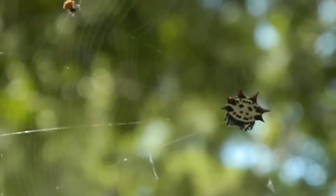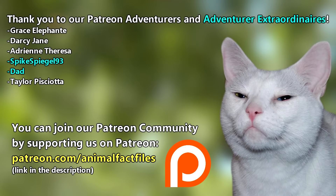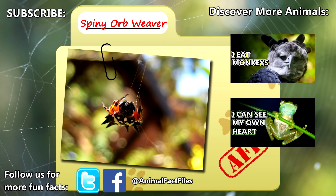Thank you to our patrons and everyone else for their support of this channel. For more facts on spiny orb weavers, check out the links in the description. Give a thumbs up if you learned something new today, and thank you for watching Animal Fact Files.